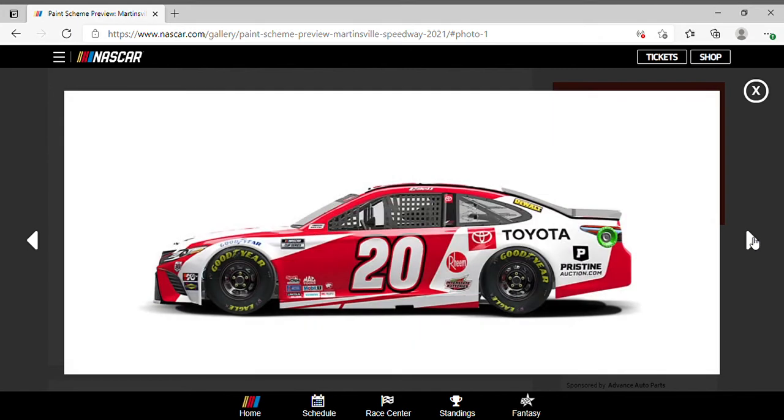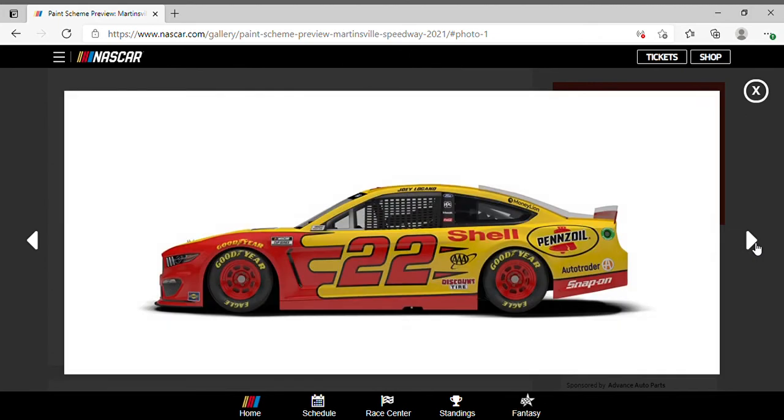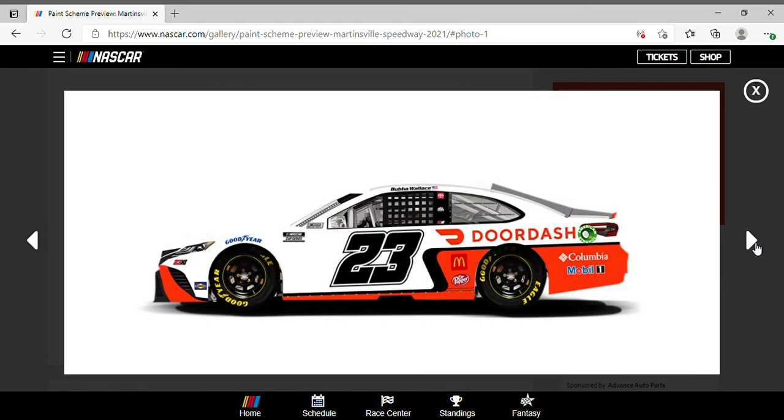Christopher Bell's scheme is basically the same thing as Brandon Jones — both the number 20 — but it's decent. Matt DiBenedetto was rocking that Wood Brothers scheme, same with Joey Logano in his Shell Pennzoil car.